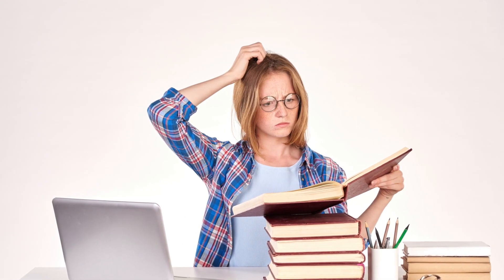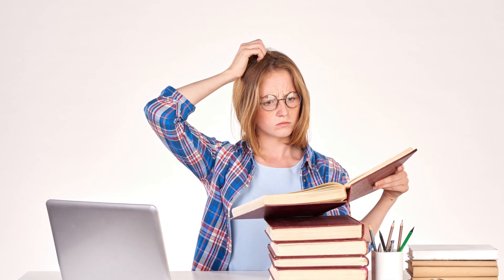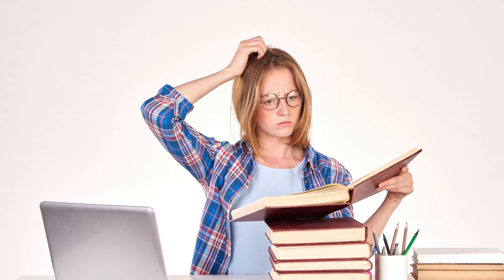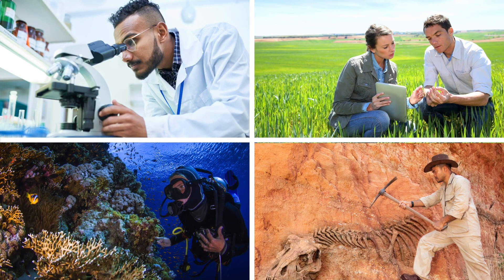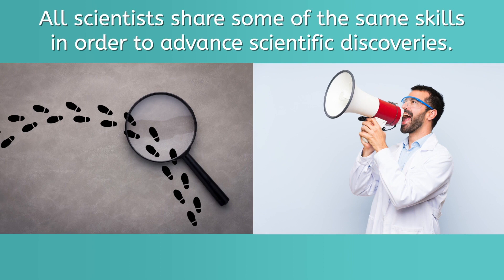This is why communication is critical, and it's also the reason scientists need to be so good at it. Can you imagine trying to make sense of a scientist's technical data without their help or the necessary background knowledge? Talk about a total head-scratcher. As you can see, there are countless ways and infinite places scientists practice science, and as diverse as their work can be, all scientists share some of the same skills in order to advance scientific discoveries.